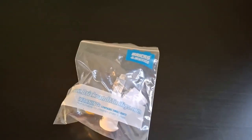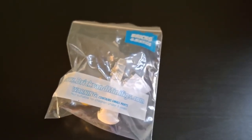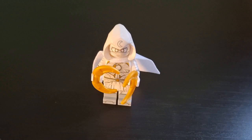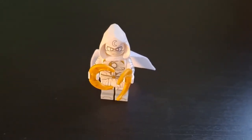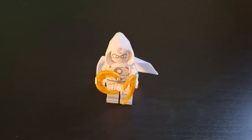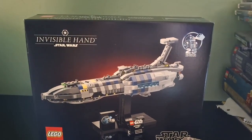The first thing is from Bricks and Minifigs — it's a Moon Knight from the Collectible Minifigure Series Marvel 2. They had some Star Wars, as I said, but I didn't want to pay $20 per clone trooper.